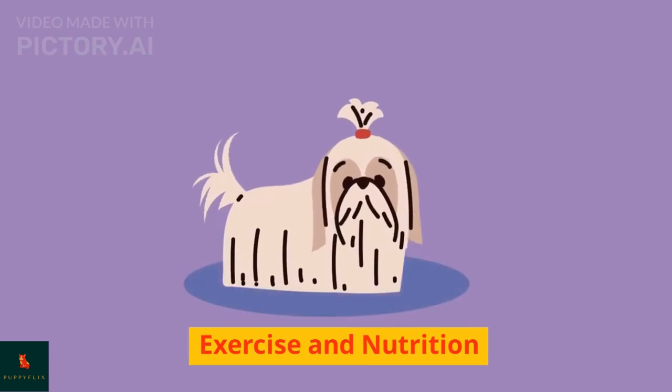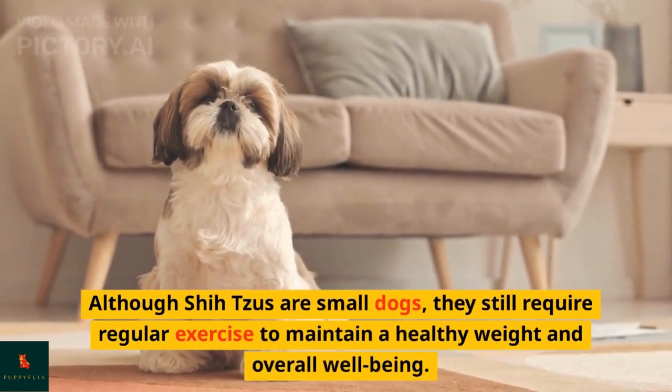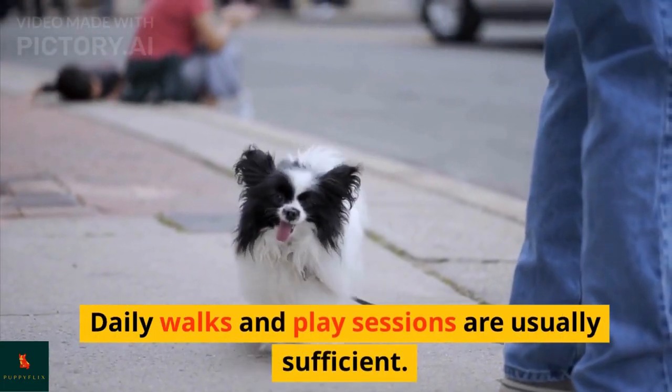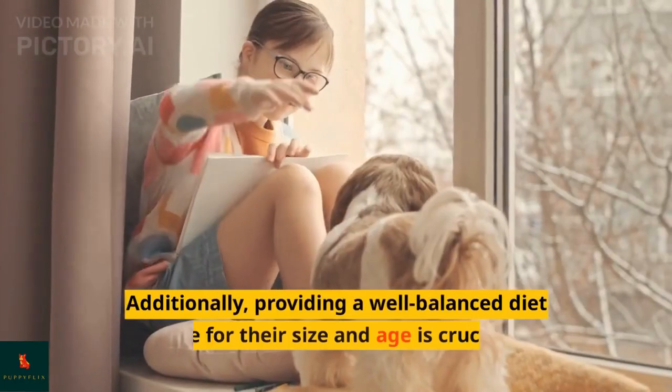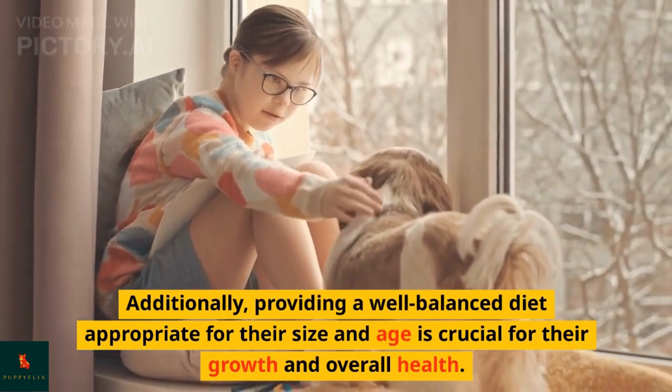Although Shih Tzus are small dogs, they still require regular exercise to maintain a healthy weight and overall well-being. Daily walks and play sessions are usually sufficient. Additionally, providing a well-balanced diet appropriate for their size and age is crucial for their growth and overall health.